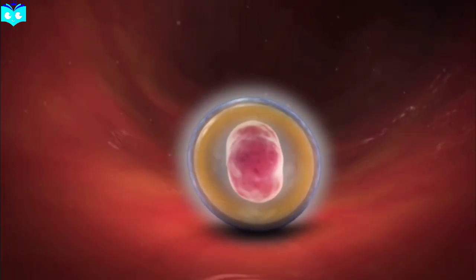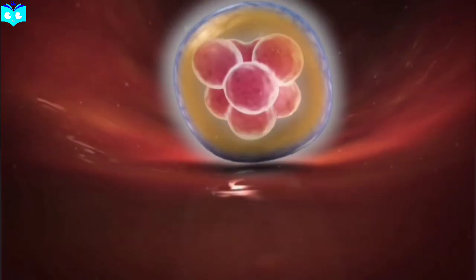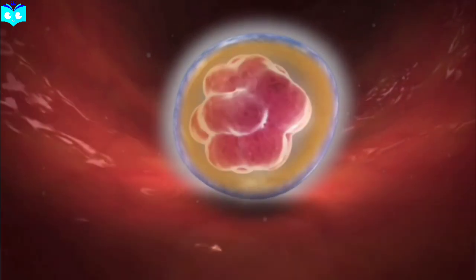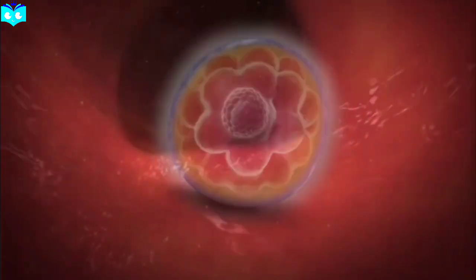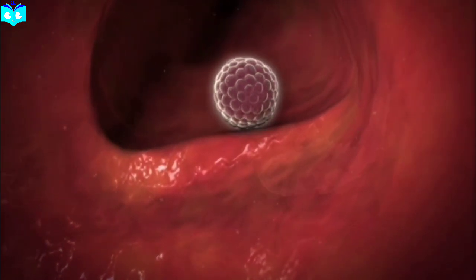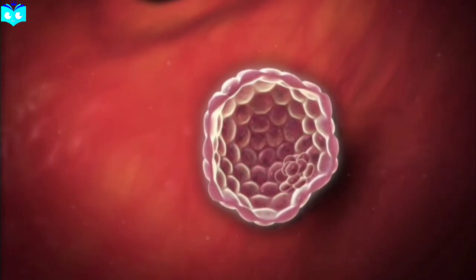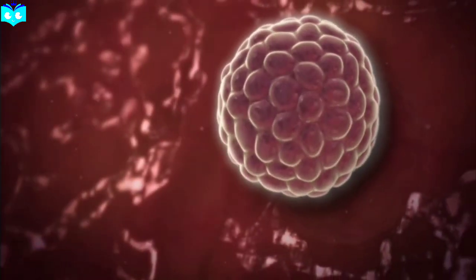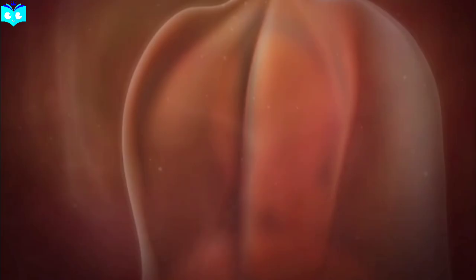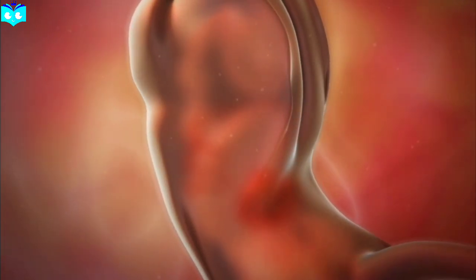Welcome back to Study Animated, your go-to channel for making learning fun and engaging. Today we are exploring the fascinating journey of fetal development, focusing on the trimesters and the key hormonal changes at each stage. After implantation, the development of the fetus is traditionally divided into three trimesters, each marking a distinct phase in the growth and development of the baby.